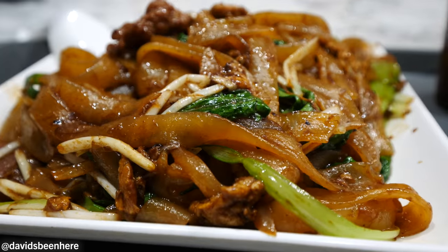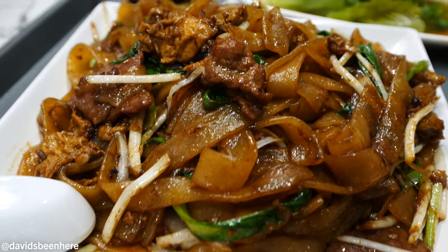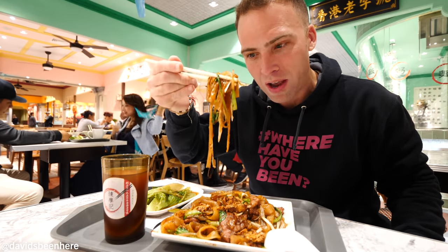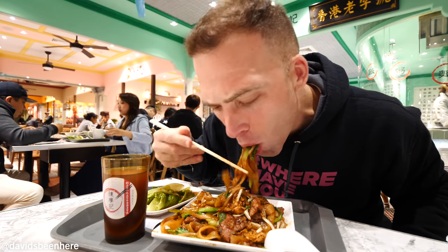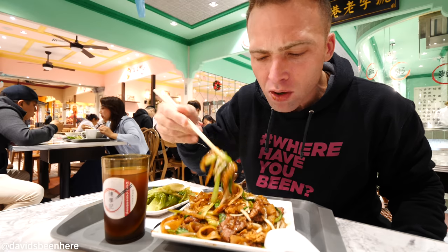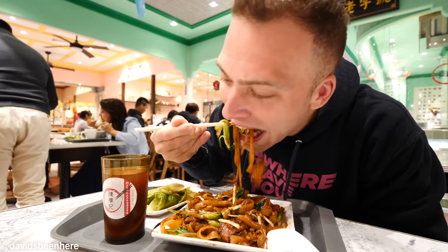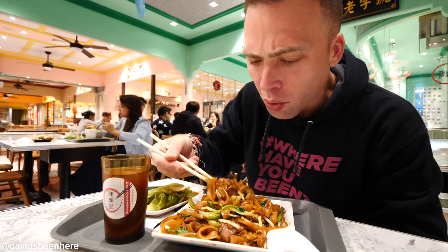Here we go — the stir-fried beef ho fan. It's basically beef, some eggs, some herbs, huge noodles, and some sprouts. Oh, it looks so delicious. As you can see, it's a massive dish with noodles. So tasty, so earthy — love the sauce. So refreshing with the vegetables in here.